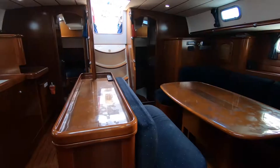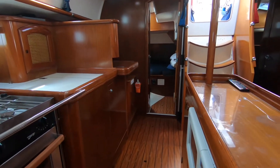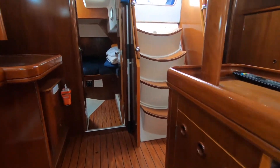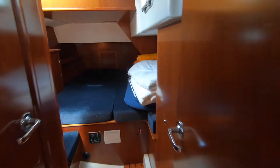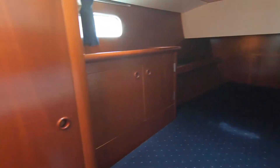Moving back through the boat you can see again the galley down the starboard side and the excellent dinette area. We now move into the twin aft cabins, and these both have their own ensuite bathrooms — full queen-size berths with full privacy and the benefit of their own ensuite.